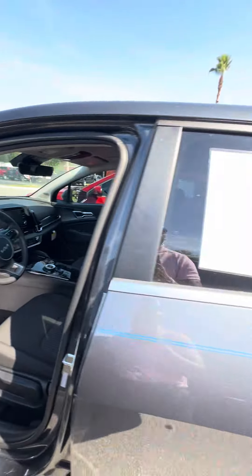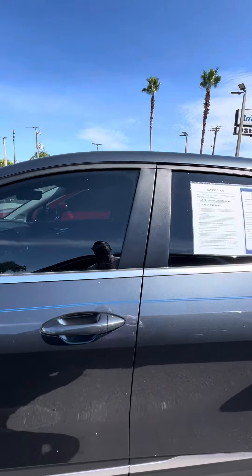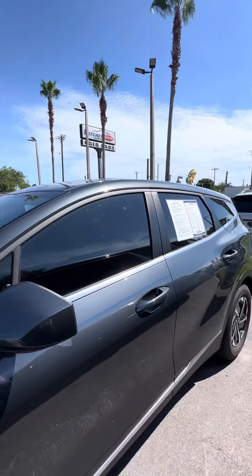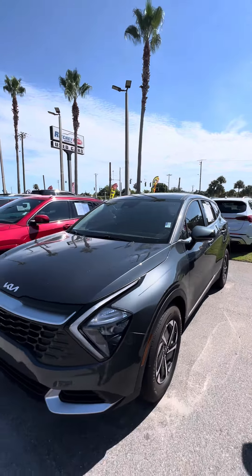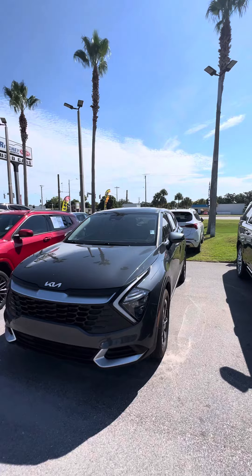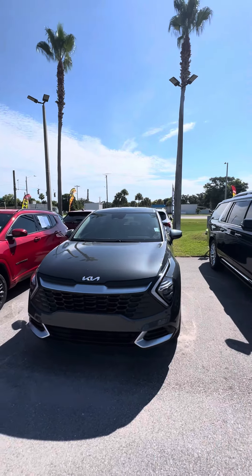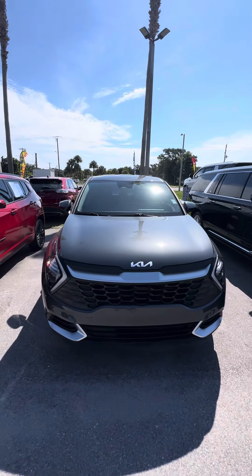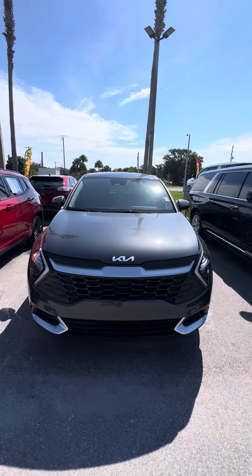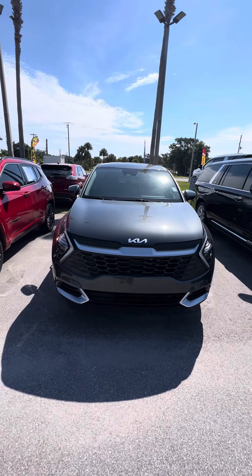This is a beautiful 2023 Kia Sportage Hybrid, and this vehicle is looking for a new home. If you have any questions, please don't hesitate to give me a call at 386-236-5128, or come on down to 998 North Nova Road, Daytona Beach. Ask for Maurice — let's go on a test drive. It will be my pleasure to earn your business, make you a happy customer, and have a wonderful day.